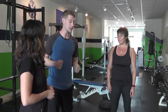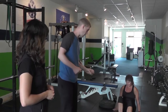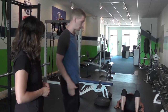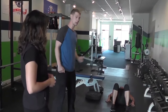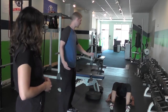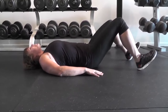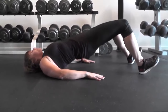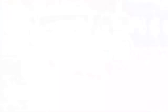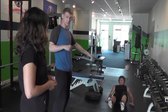Next up we're going to do a glute bridge. We're going to lay right down. This is really going to target the glutes, the hamstrings, the lower back. She's going to point her toes up to the sky, and then she's going to lift her hips up and make a bridge — from her knees all the way to her chest is going to be straight. At the top, I want you to squeeze your butt together. Imagine there's a playing card there — you don't want to let that playing card fall out. We're going to do that for 60 seconds.